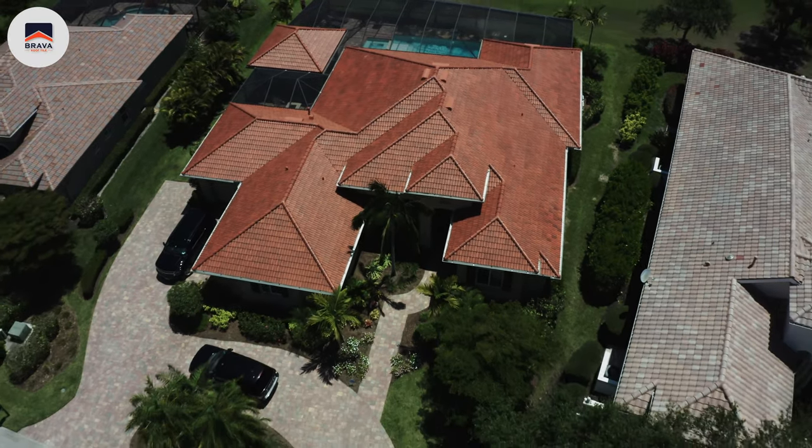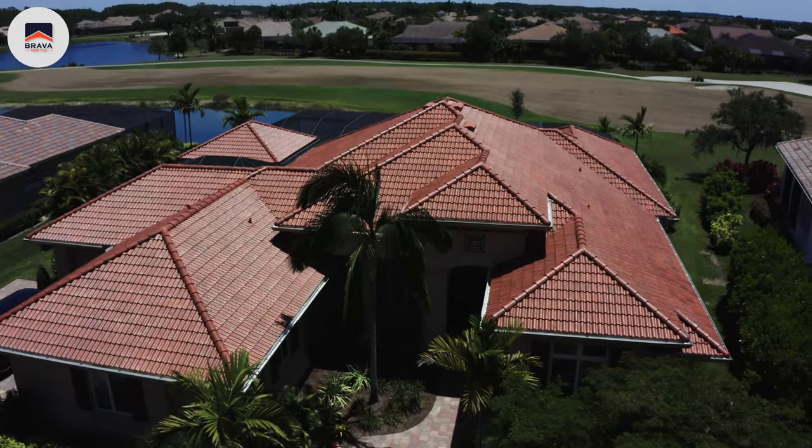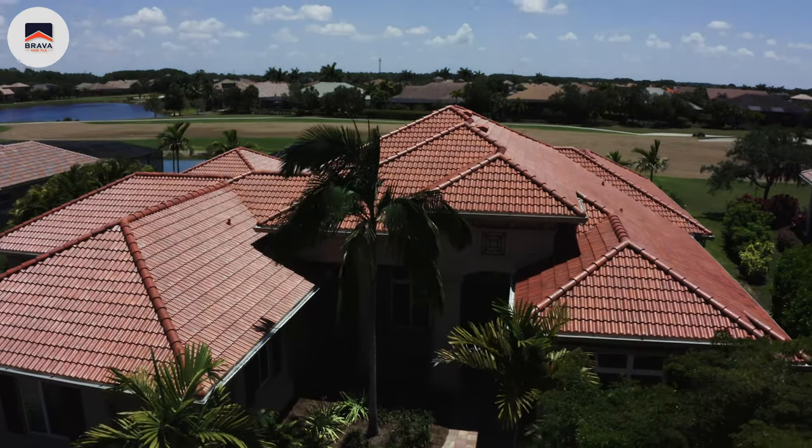Brava Roof Tiles have offered us a solution to one of our huge problems here in South Florida. We deal with a lot of breakage from Spanish tile. We also deal with a lot of mold on our Spanish tiles. Spanish tile is a traditional roof look that all Florida homeowners want to have on their roof.